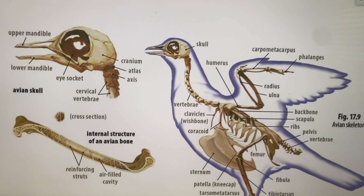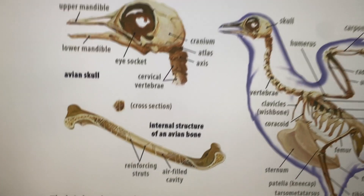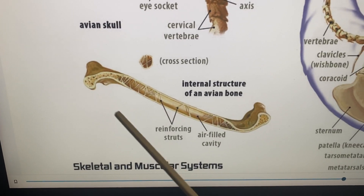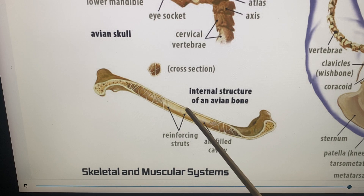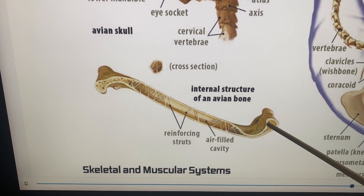Here we can see the internal structure of the avian bone. The bones are very light, with reinforcing struts inside, and air filling the hollow spaces of the bones.